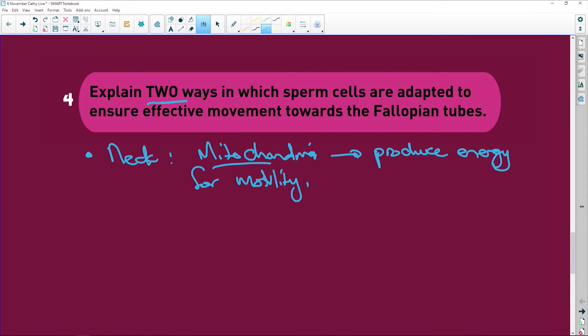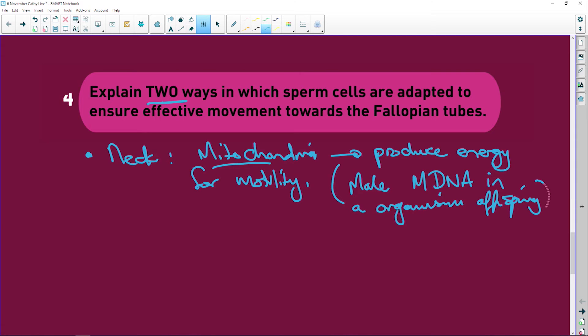When the sperm cell reaches the egg cell or ovum, the acrosome on the front releases enzymes that penetrate the egg. Only the head — containing the nucleus — enters the egg. The mitochondria stay behind, which is why we never have male mitochondrial DNA in the offspring.